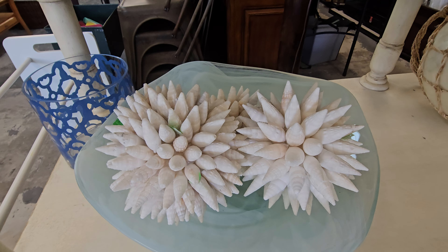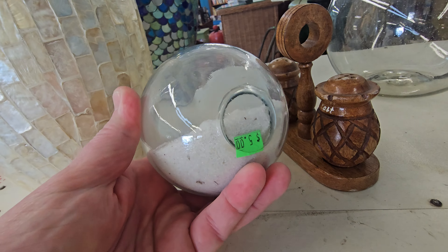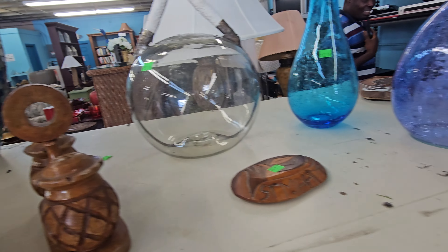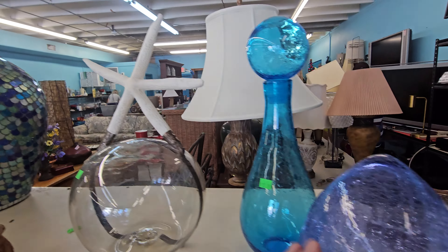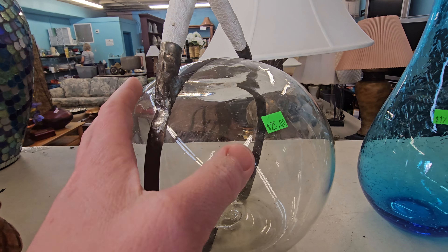I'm not going to pick these up — they're made out of shells. I'm scared I might break something. Look how cute this is. There's a real starfish on it. $25.